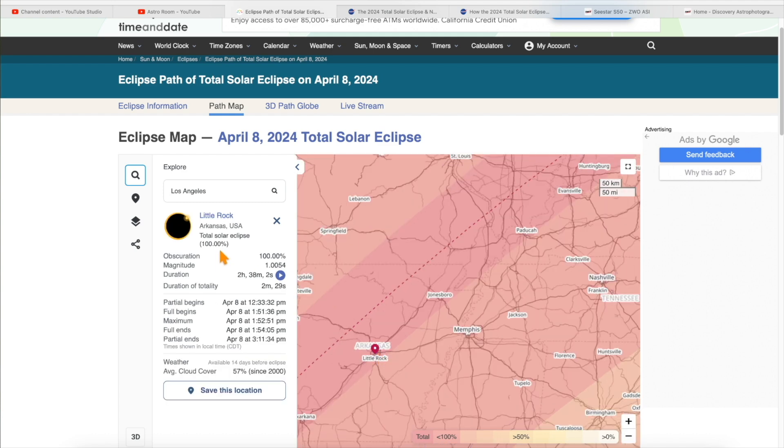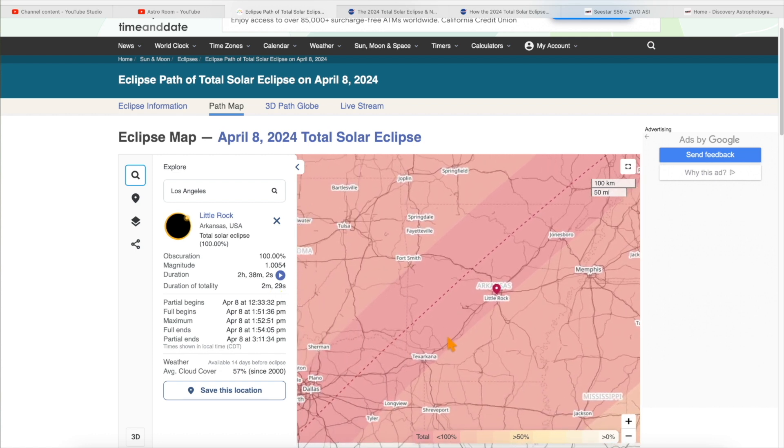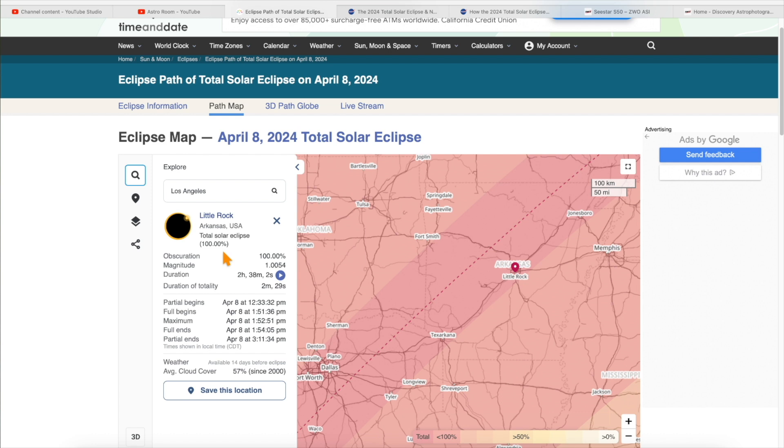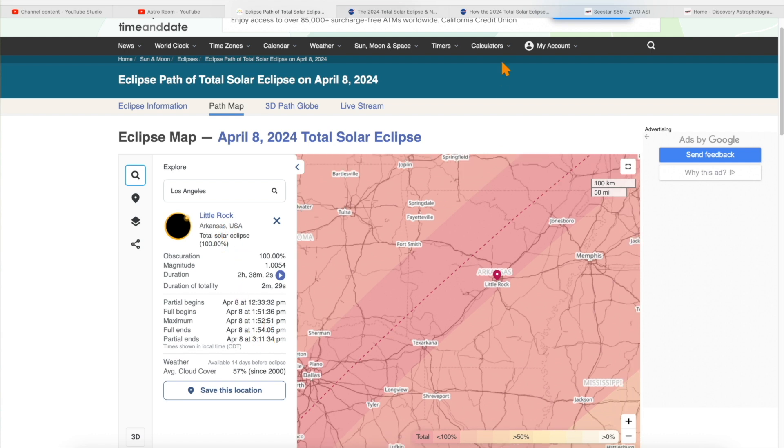Those of you in Little Rock, Arkansas, you get 100% eclipse. The duration of totality is 2 minutes and 29 seconds. Check around to see if going somewhere else gives you more totality, but even 2.5 minutes is awesome. The site gives you the exact local times — partial begins at 12:30 p.m., and you can see the full period is about 2.5 minutes for Little Rock, Arkansas.